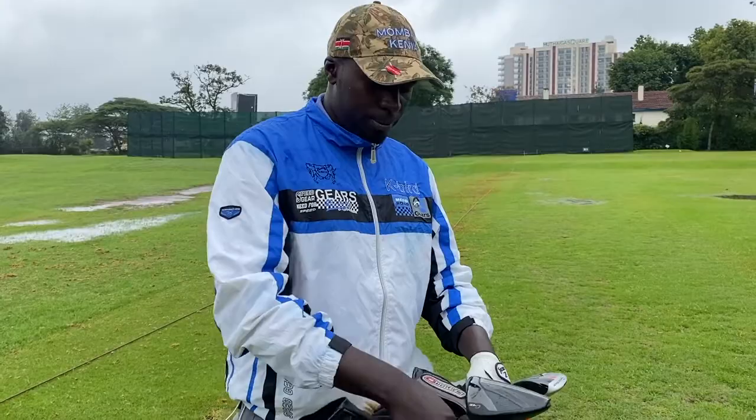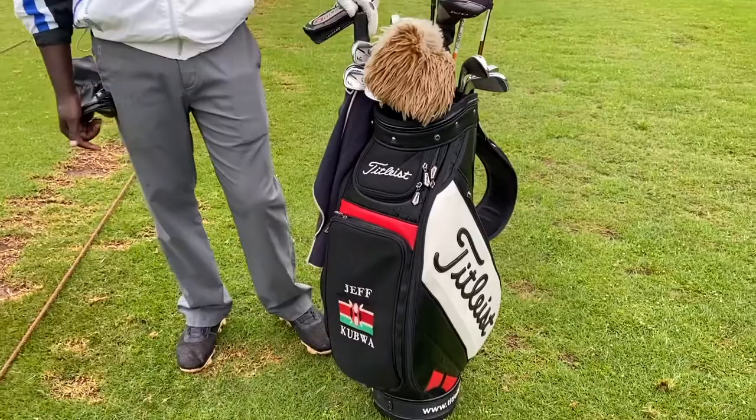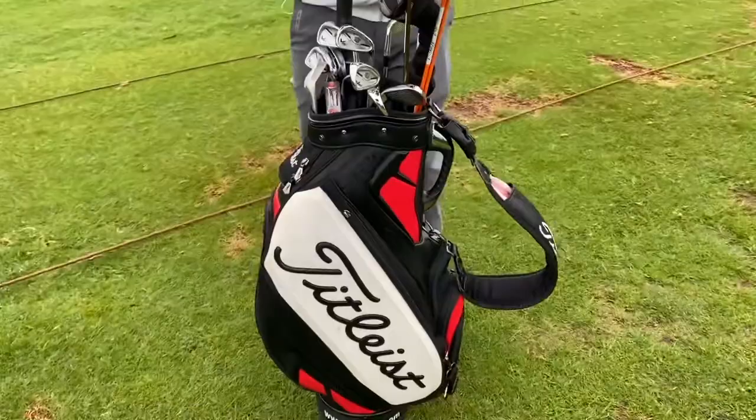Can we see your bag as well? Is this a custom bag? This is a custom made bag. How did you get it custom? I made it here locally — there's a place. So you got the bag and then they branded it? Yes, exactly — with your name and the Kenya flag.